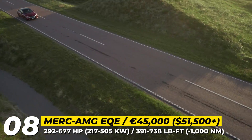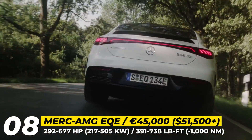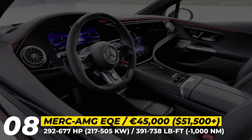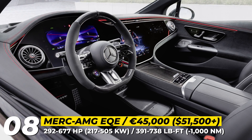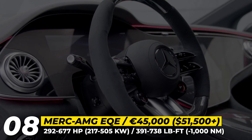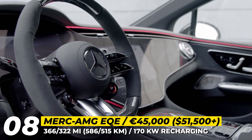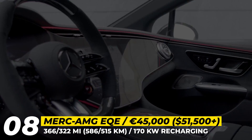The sedan features adaptive air suspension, optional rear-wheel steering, and optional carbon-ceramic brakes. The interior is the usual mixture of luxury materials and an impressive hyperscreen. In the AMG version, it is also trimmed with carbon elements and sporty mood lighting.